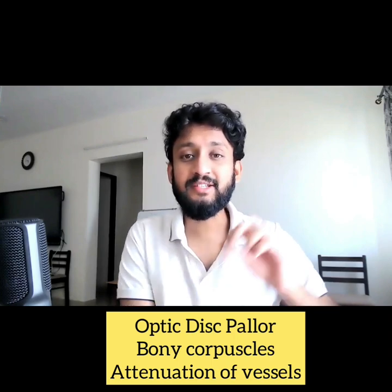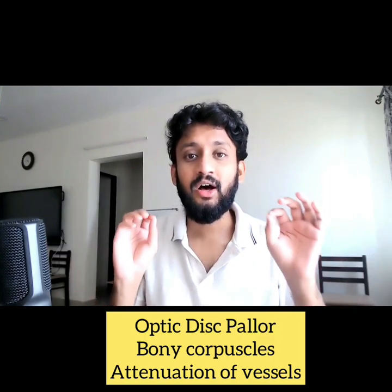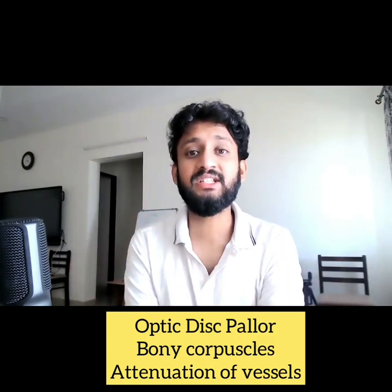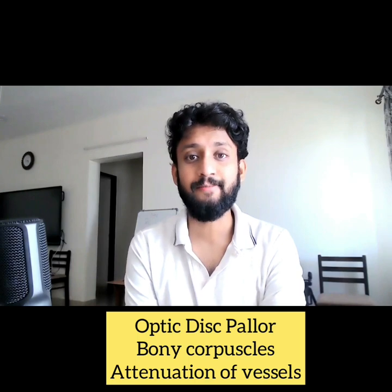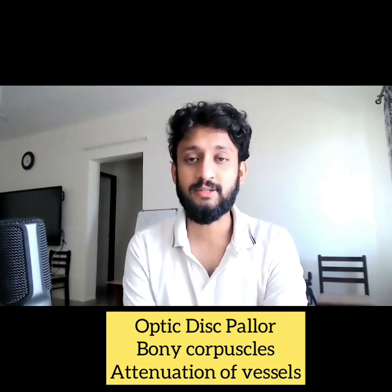The second is these black pigments dispersed on the fundus — nothing but what we call bony corpuscles, which are the RPE pigments scattered throughout the fundus. Third was the pencil-like thinning of the vessels on the fundus. So by now you know the diagnosis — the diagnosis is retinitis pigmentosa. We will now discuss RP in detail, right from scratch to finish.